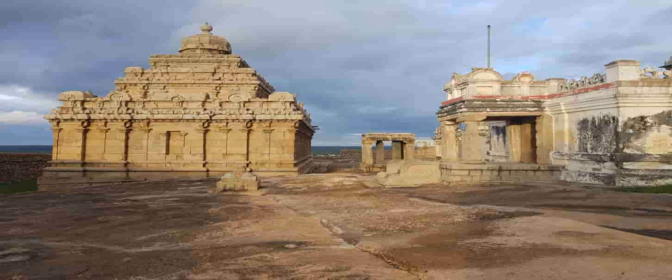The Garbha Griha is in two levels. An idol of Lord Nemi Natha, originally installed at another temple, is seen here in the lower Garbha Griha. It is about five feet tall and is flanked by male chamara bearers on either side. The entrance to the Garbha Griha bears the images of Sarvahana Yaksha and Kushmandhini Yakshi.